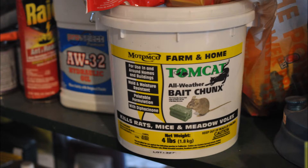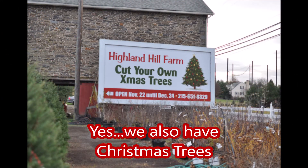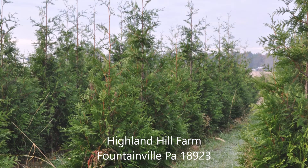We also have taken in a lot of bird seed from hunters and we also get in rat bait. So if you're a hunter and you want to come hunt, we have a program for you too. This is Bill at Highland Hill Farm.